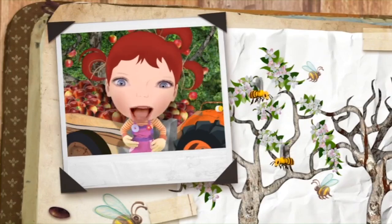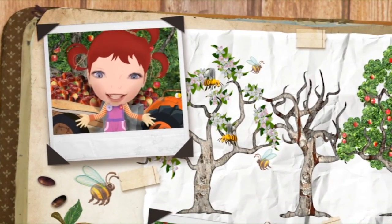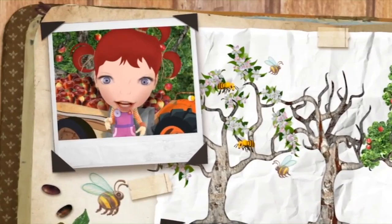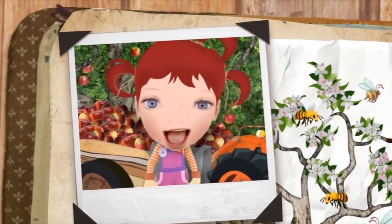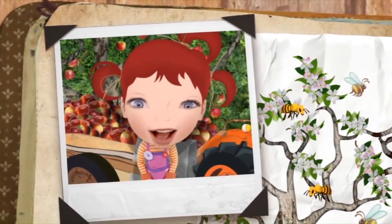To make an apple, the apple tree blossoms. Bees need to visit to share the pollen around, and it takes the energy of about 50 leaves just to make one apple. Good work, everybody.